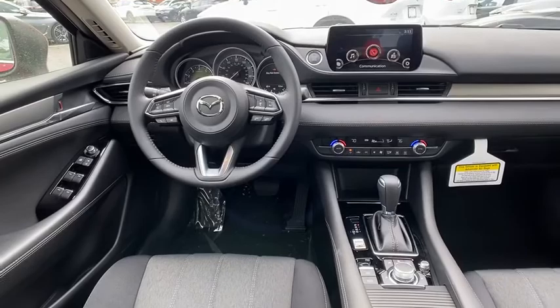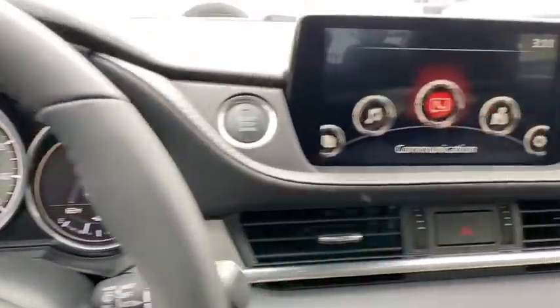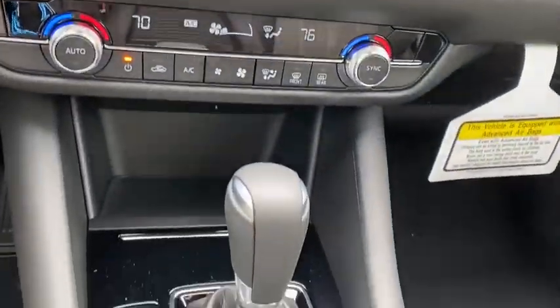Trip computer, power windows, tachometer, overhead console, remote keyless entry, brake assist, panic alarm, tilt steering wheel, driver vanity mirror, and front reading lamps.